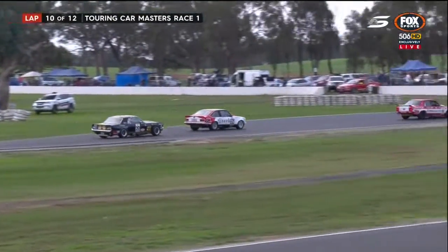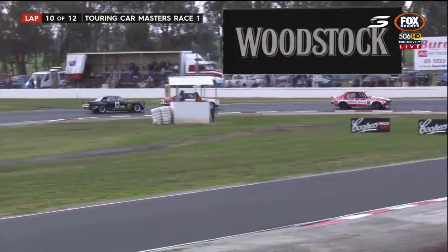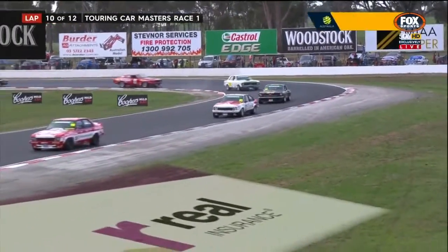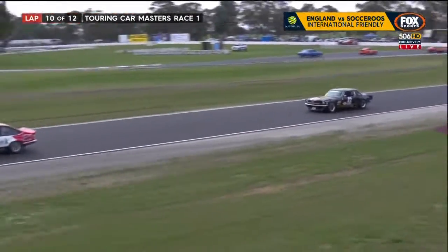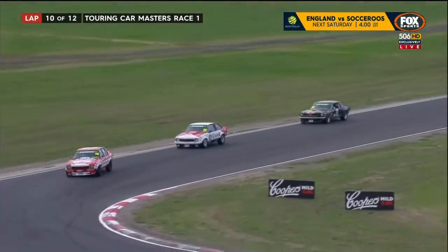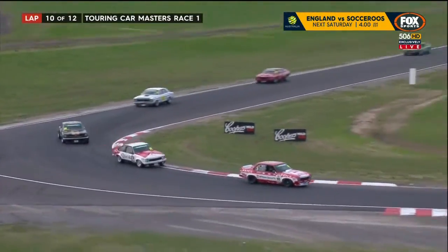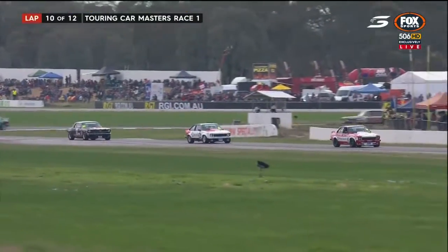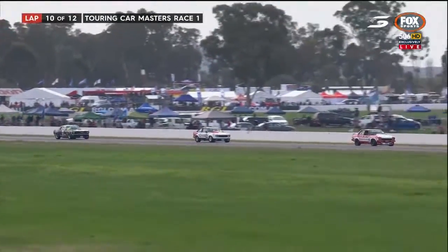Seton closer to there - it's going to be the acceleration out of here that dictates what he'll do down at turn number 10. You see the very different lines that Seton and Gomesall are using through that last corner. They've actually brought themselves closer to John Bowe - they've definitely closed up on him a little bit. Next time by will be the final lap - the top three will push on.